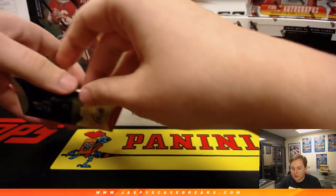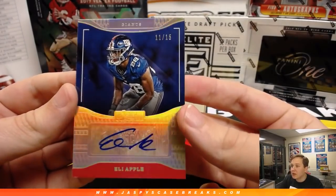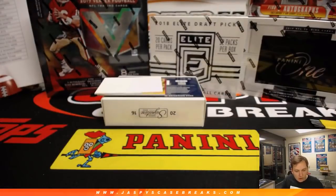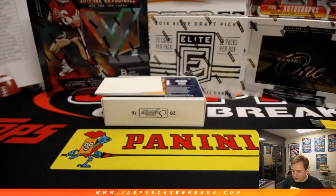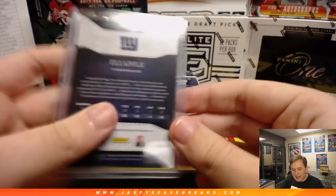Next hit is going out to the New York Football Giants. We got 11 out of 15, rookie autograph, Eli Apple. Still goes to the Giants on this one, although I think he's a Saint now. Brian has the Giants.